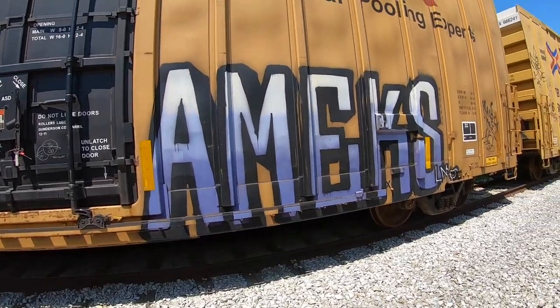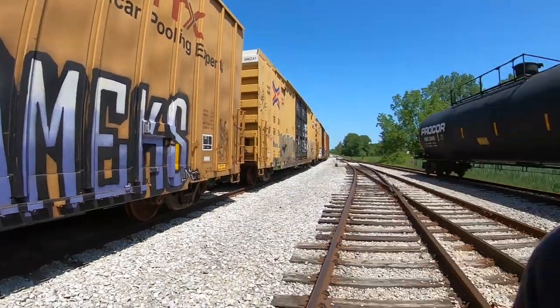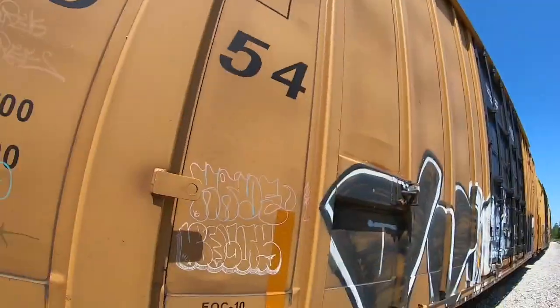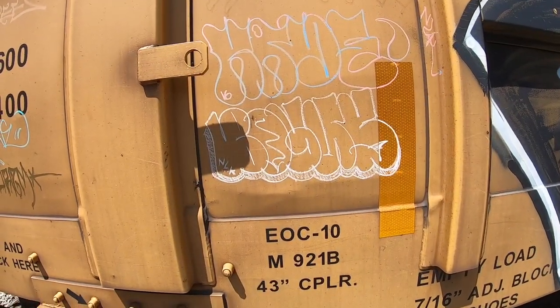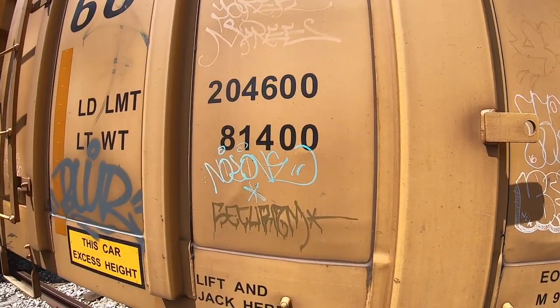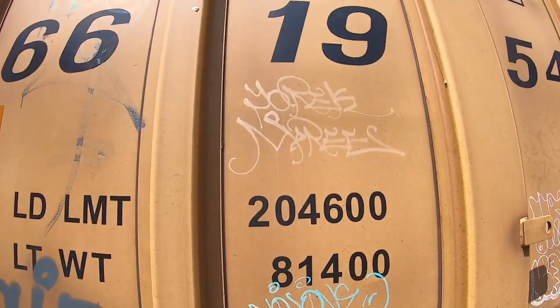We've always got someone rocking a simple style like this, and you know what, those simple styles never go out of style. You can make a clean piece like that, super nice. But I do want to get in here and look at a few of these little tiny throws — people have put up throws and tags.